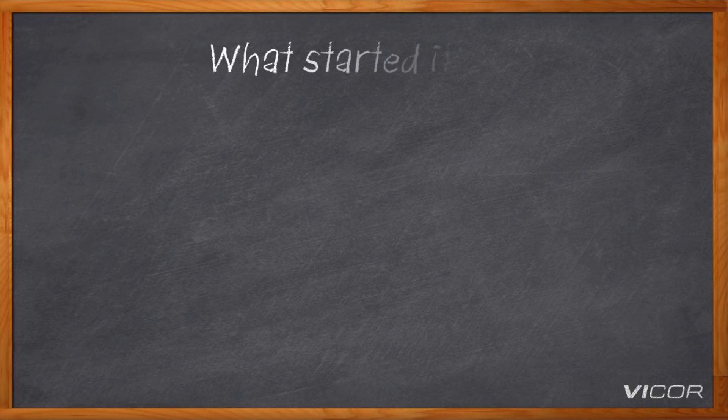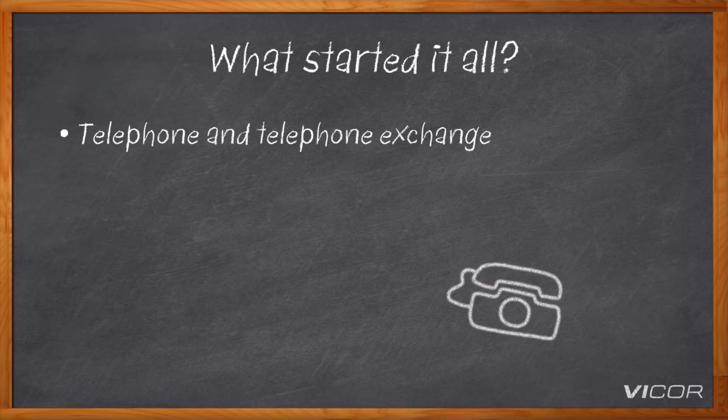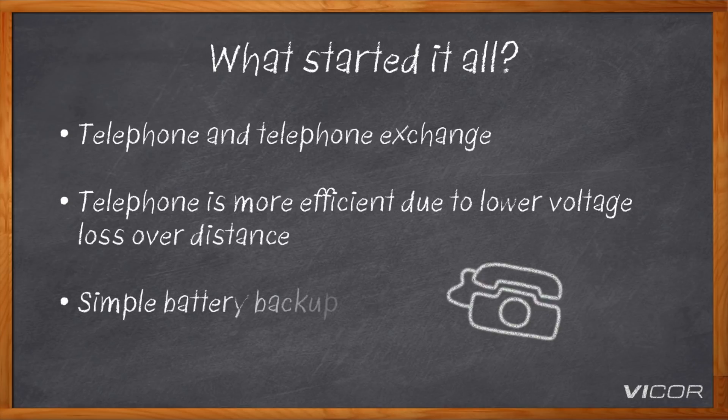Let's back up a second and look at how we got here. You have to go back to telephones — not the ones in your hand, but the ones that used to sit on a table ringing away. Telephones were used to more efficiently transmit power with lower voltage loss over distance, and they enabled simple battery backup with existing technology.